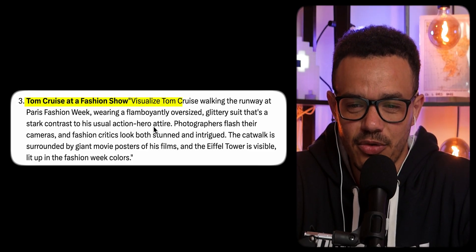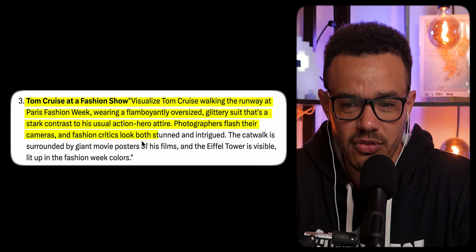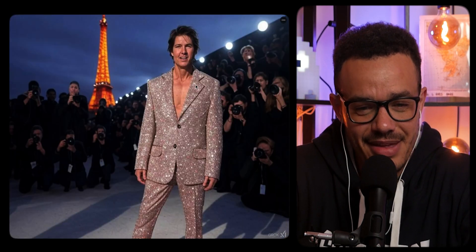Third one: Tom Cruise at a fashion show. Visualize Tom Cruise walking the runway at Paris Fashion Week wearing a flamboyant oversized glittery suit — a stark contrast to his usual action hero attire. Photographers flash their cameras and fashion critics look both stunned and intrigued. The catwalk is surrounded by giant movie posters of his films, and the Eiffel Tower is visible lit up in the fashion week colors. The first image — I like the face, the eyes look just a little bit cockeyed, but I like the blurry background of the Eiffel Tower and his movie posters. It actually gives the image depth, which so many AI images have struggled to have consistently.